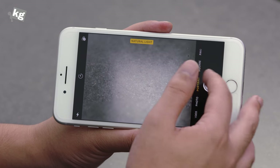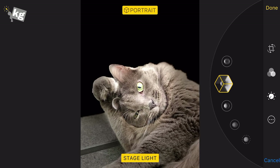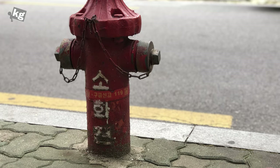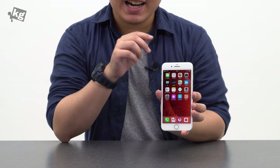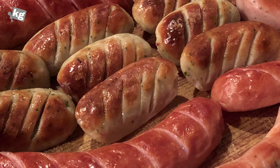The new feature here is portrait lighting. You can change the lighting — natural light, studio light, contour light, stage light, or stage light mono — and they give an artistic effect to the photo with depth of field, and it does it pretty well. I've never thought I'd be a fan of a dual camera on an iPhone, but I have become one. I definitely love this. Low-light photos have definitely gotten better as well, although they're not the best, especially for the zoom photo with the darker lens in a darker environment.